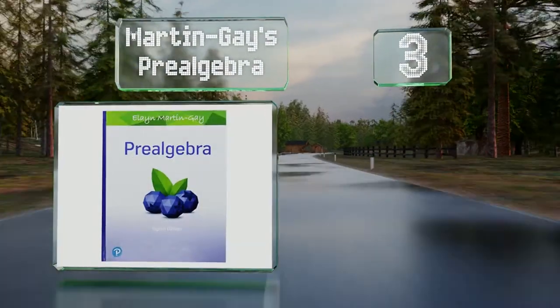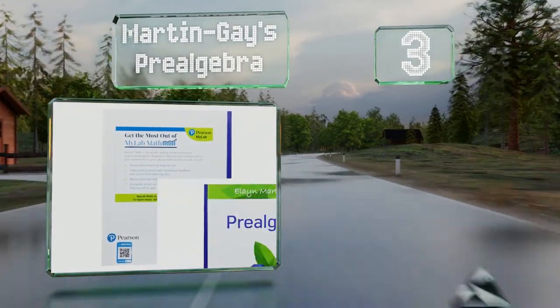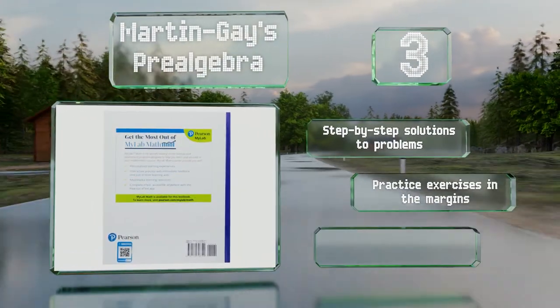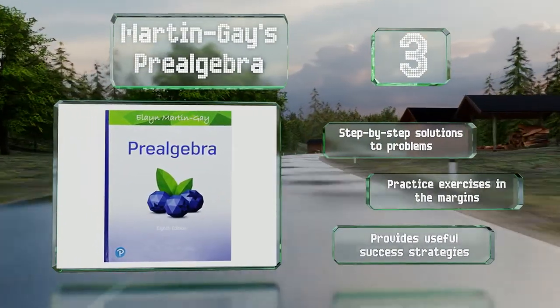Nearing the top of our list at number 3, Martin Gay's Pre-Algebra was written with the aim of helping students transition smoothly from simple arithmetic to more advanced mathematics. The author has over 25 years of teaching experience, so she knows how to communicate clearly to learners. It includes step-by-step solutions to problems, practice exercises in the margins, and useful success strategies.